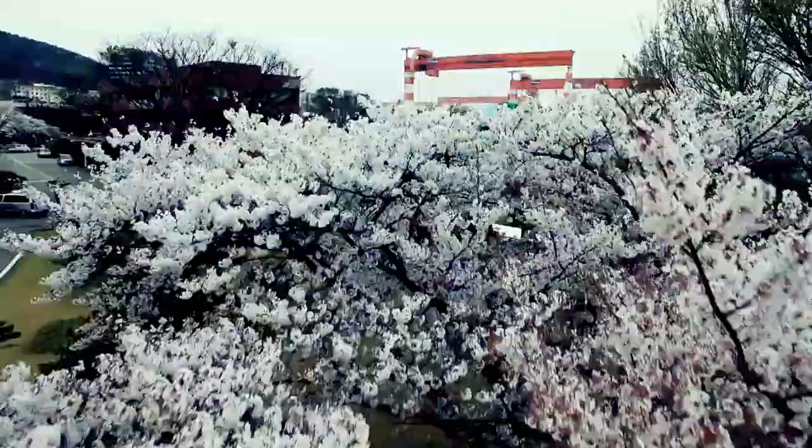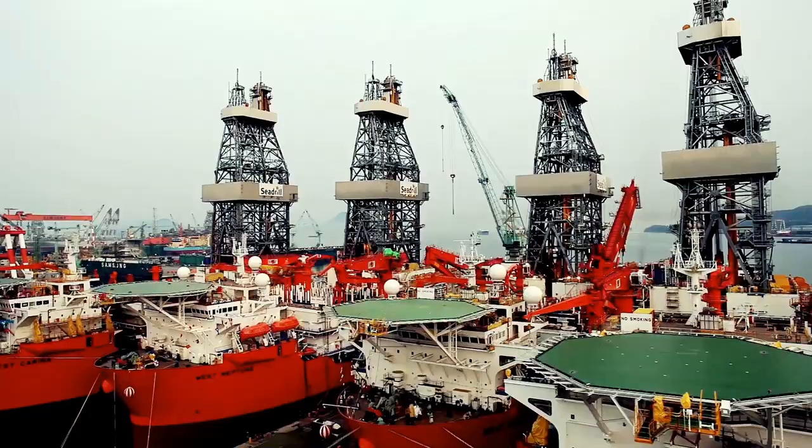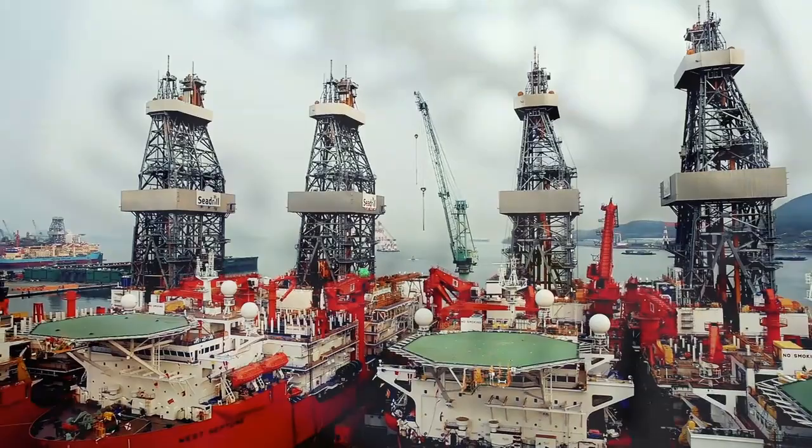Oil and gas reserves are becoming harder to reach, and the demand for modern drill ships is rapidly increasing. One company's foresight will see it christen four ships at once for the first time in its history. That company is Cdrill.